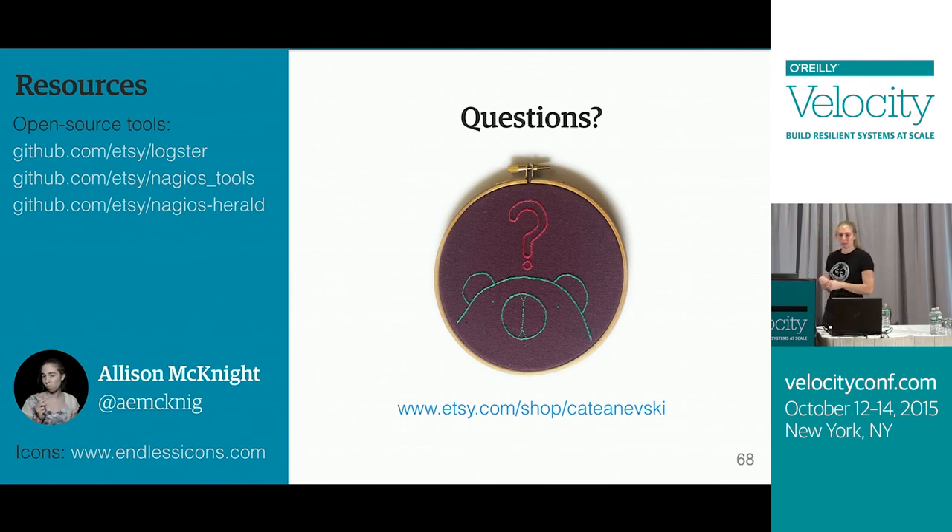That's all, but I will be around the conference so you can come ask me questions later. Thanks for coming.